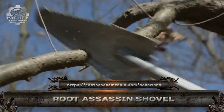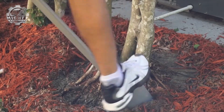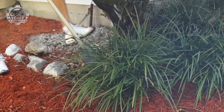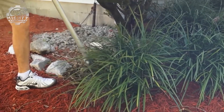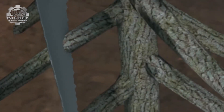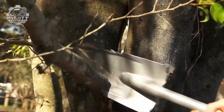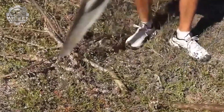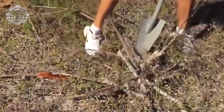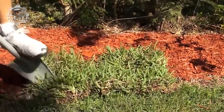This is the Root Assassin Shovel, a hybrid digging tool designed to cut through tough roots and stubborn soil with ease. Its serrated, double-edged blade saws as it digs, making it perfect for removing shrubs, transplanting trees, or tackling overgrown garden beds. Built from durable steel with a curved handle for extra leverage, it's a serious upgrade from your average spade. Sharp, strong, and incredibly efficient, the Root Assassin takes on what other shovels can't.